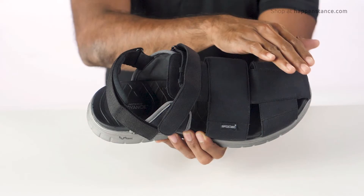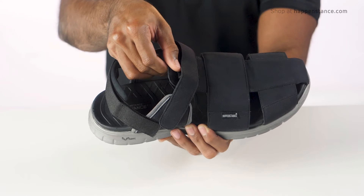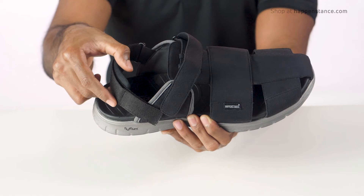Crafted in premium vegan leather upper with a suede finish, the style features three broad areas for coverage and an extended pull-on tab. Highlighting hook and loop fastening for the instep and a heavily padded ankle strap closure for a customized fit.